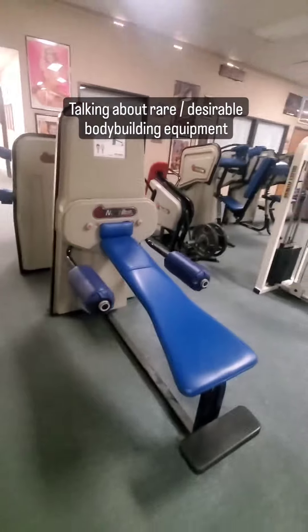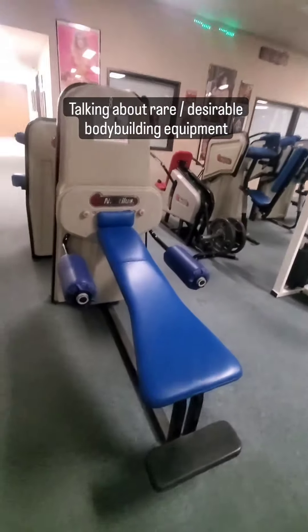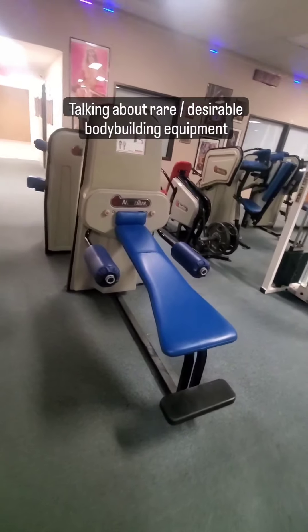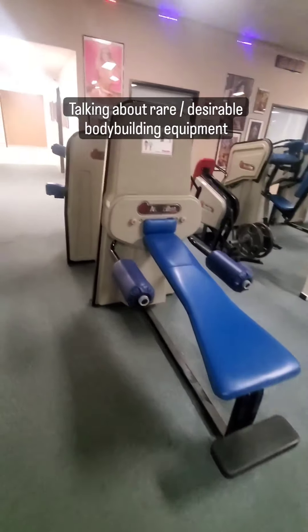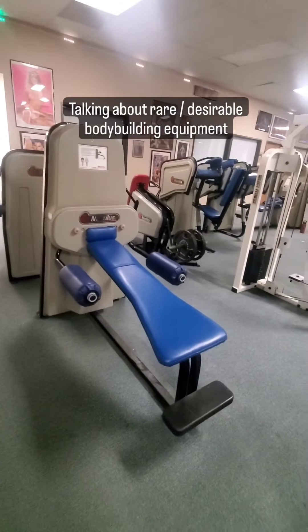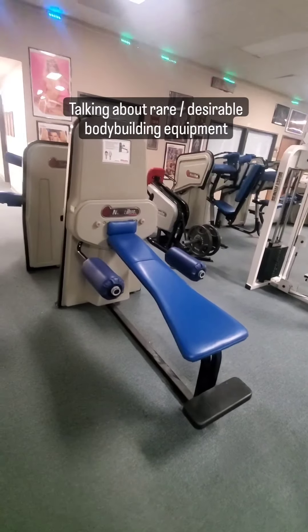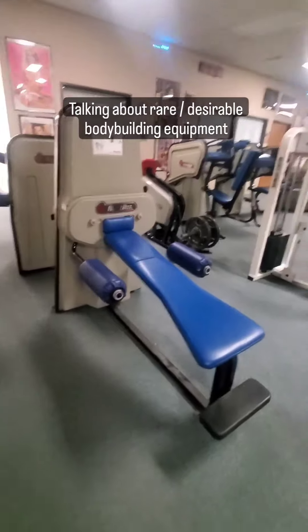The 10-degree chest machine is kind of like doing dumbbell flies — really, really deep without having to hold the dumbbells in your hand or be limited by your grip strength for what is mostly a chest exercise. You'll see this in a lot of classic bodybuilding workouts from the late 70s all through the 80s and 90s. A lot of big bodybuilders used the 10-degree chest machines, and we have one right here.